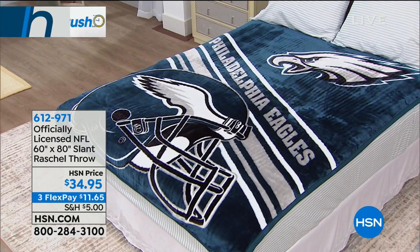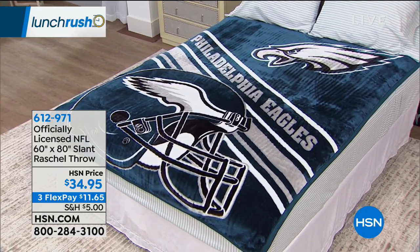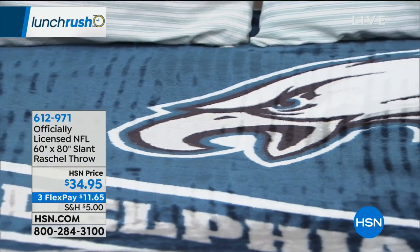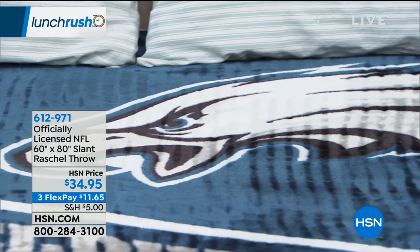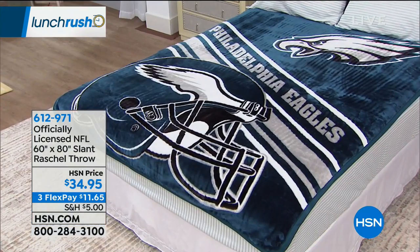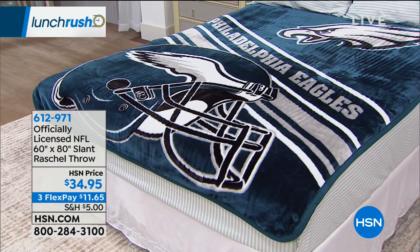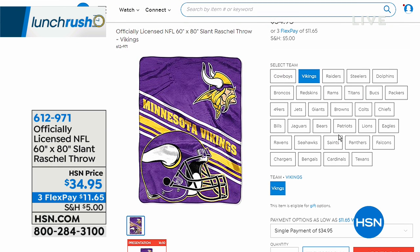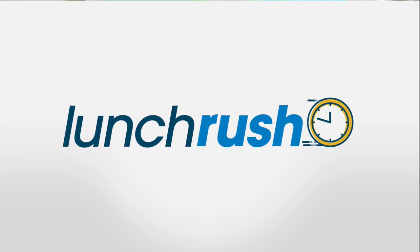Coming up: from our officially licensed NFL gear, the most amazing throw. This is huge — it's a 60 by 80, the softest most plush feeling throw in your favorite team's colors. The colors are so vibrant. It's big enough to cover a queen-size bed, or keep it on the couch, or hang it on the wall like a tapestry. It's $34.95 — a great gift. You don't have to know anybody's size, just their favorite team. That's coming up with Anthony Becht a little later in our hour.